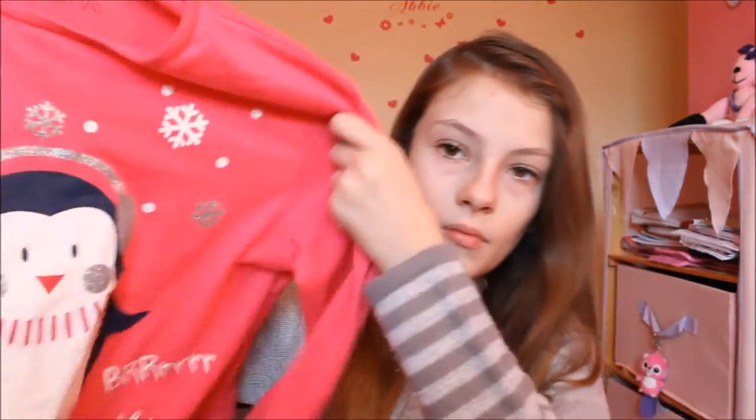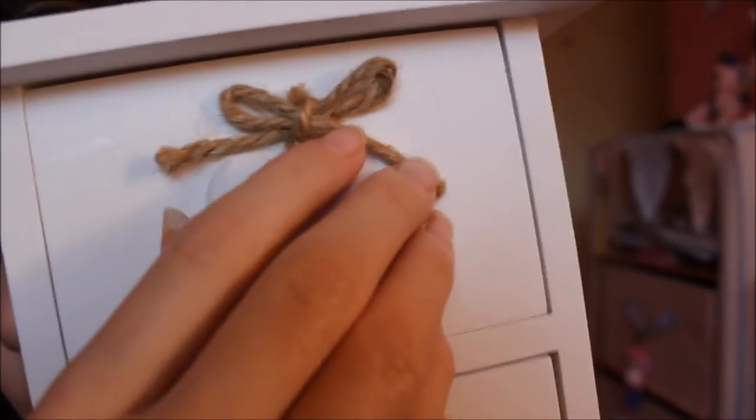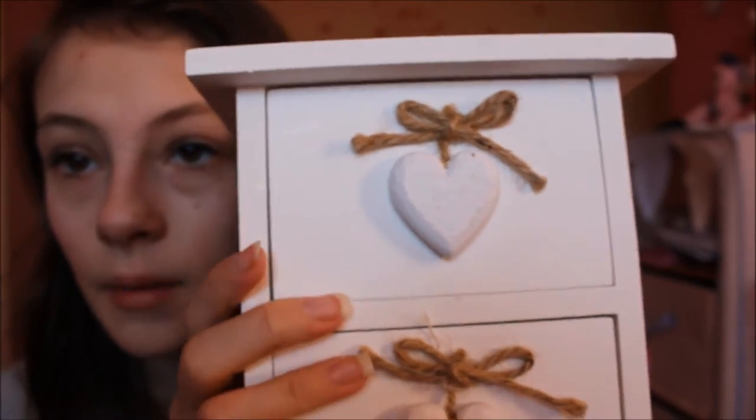I also got this penguin pajama top to go with the trousers. Then I got this really cute set of drawers from my nan — I'm absolutely in love with them. They've got little hearts on and it's just a really really cute set of drawers, and I can't wait to put them up and start using them.